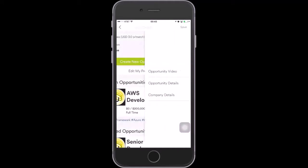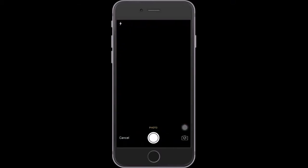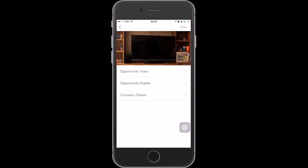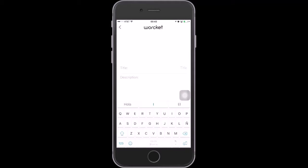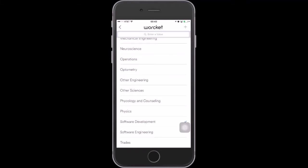We're going to take a photo that we can use to identify this opportunity. Then we're going to jump right into the opportunity details. This is a job for an engineer — this person is going to develop apps. We're going to recruit people from Computer Science, Software Development, and Software Engineering degrees.